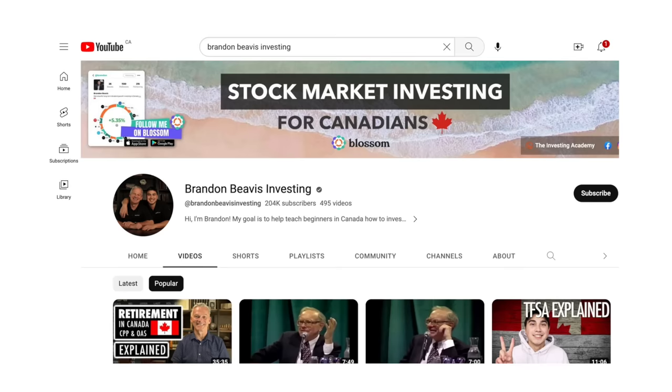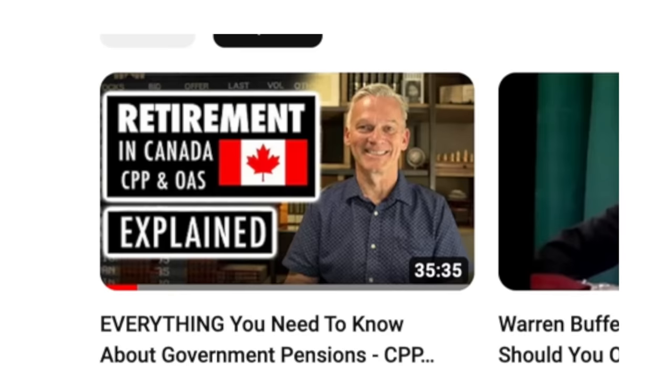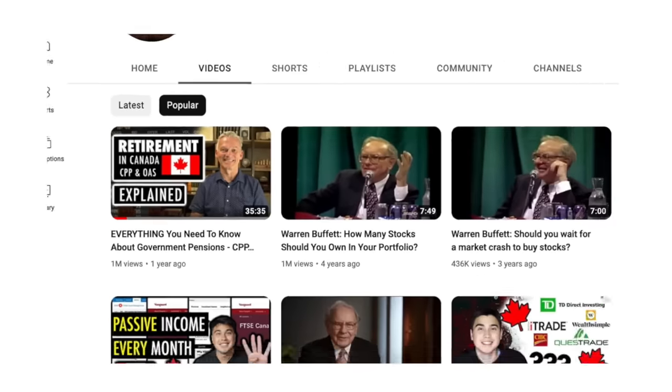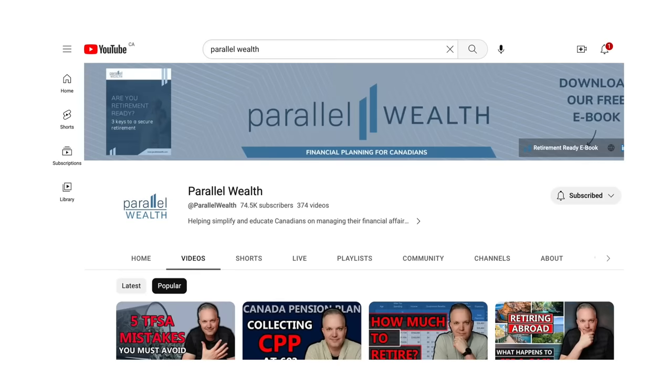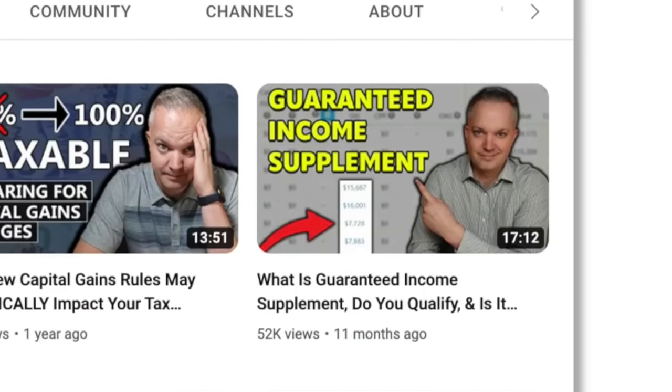If you found this helpful, even weirdly enjoyable, then subscribe — we'd love to have you. If you have any financial planning issues or concerns you'd like to see a video on, let us know in the comments. You may also want to check out the Brandon Beavis Investing channel, which goes into deeper detail on topics like CPP disability, and my friend Adam over at Parallel Wealth has a very good deep-dive video on GIS. Links to both are posted below.